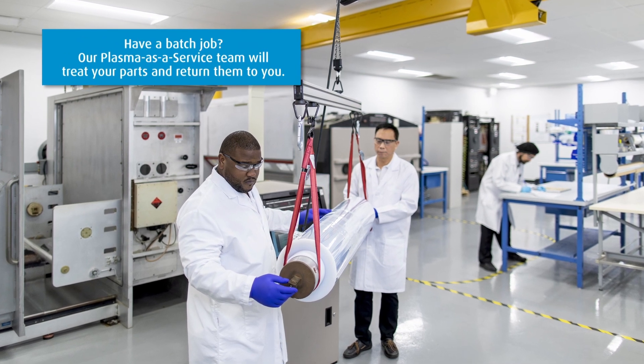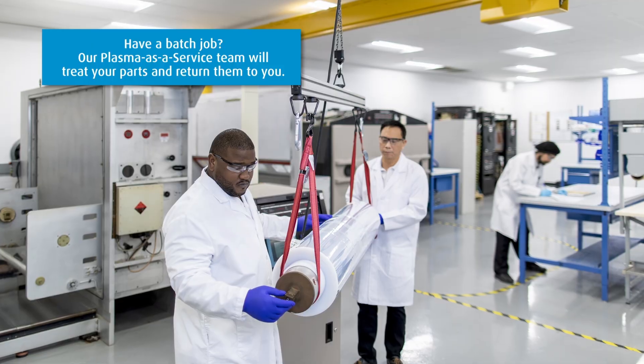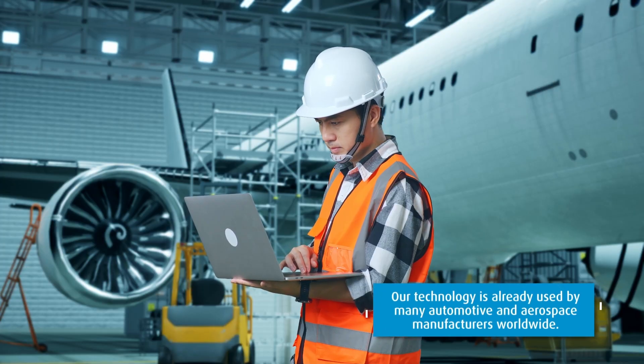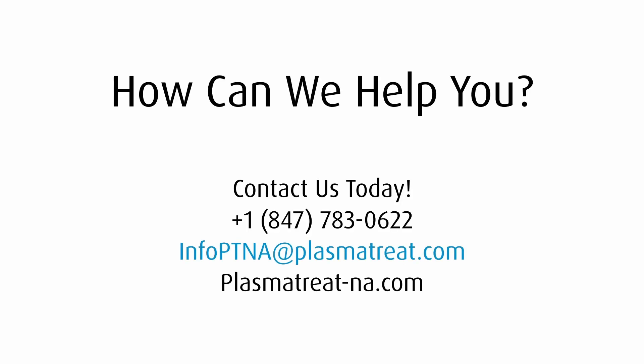Have a batch job? Our plasma as a service team will treat your parts and return them to you. Our technology is already used by many automotive and aerospace manufacturers worldwide. Contact us to find out more about the possibilities with plasma.